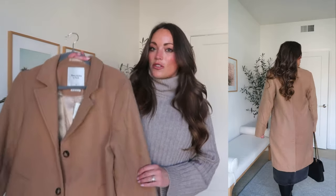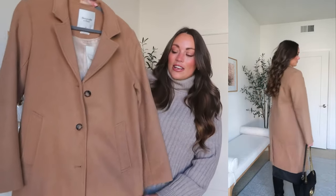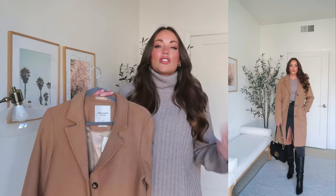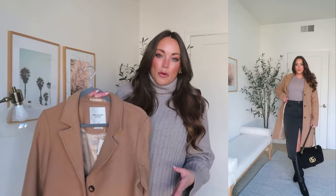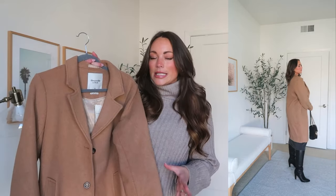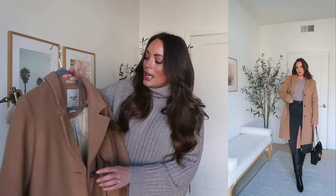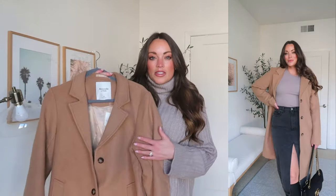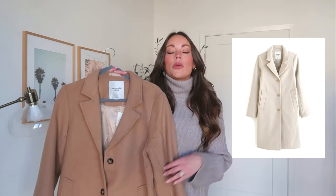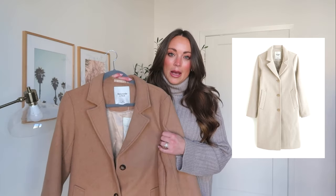I was completely surprised by this year's version, and I think the reason is it has a really nice slim A-line shape to it, so it's not that complete boxy squared shape, which I think is just way more flattering on a female body — or at least on mine, being a little bit curvier. This coat is currently on sale down to around $130, maybe even $119. Full price it's right around $220–$250, and it comes in lots of different colors. This is obviously the camel color.